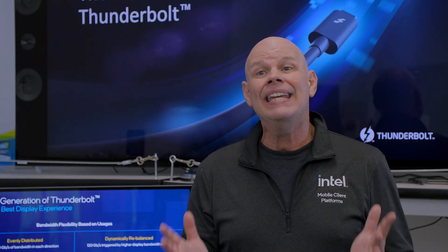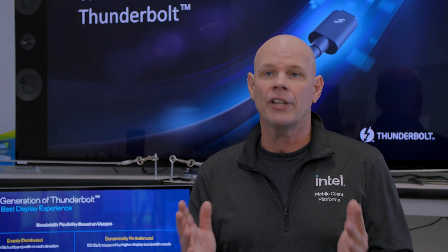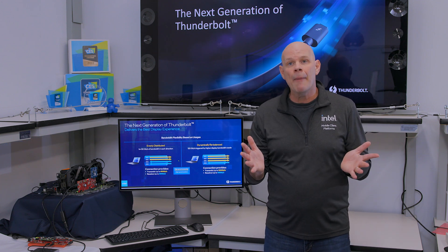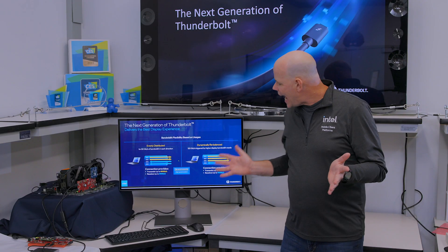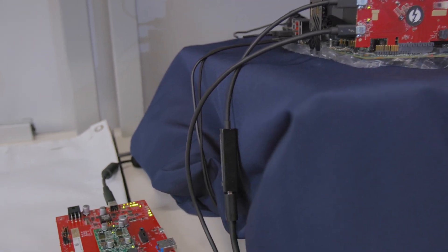That's a lot of bandwidth, and Intel is leading the industry to support the bandwidth requirements for the next generation of creators and gamers. And speaking of the next generation of Thunderbolt, I'm here inside one of Intel's Thunderbolt Labs, where I have a test system running early prototype silicon. Here I'm driving an 8K monitor and connected to a current Thunderbolt SSD.